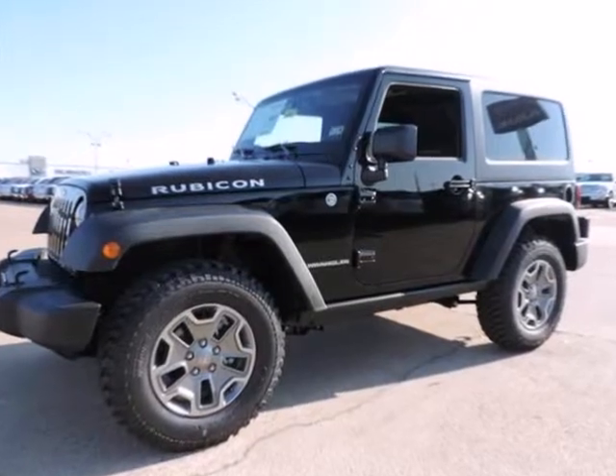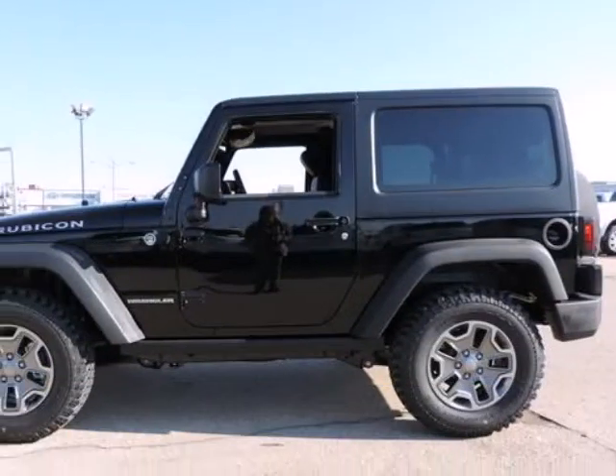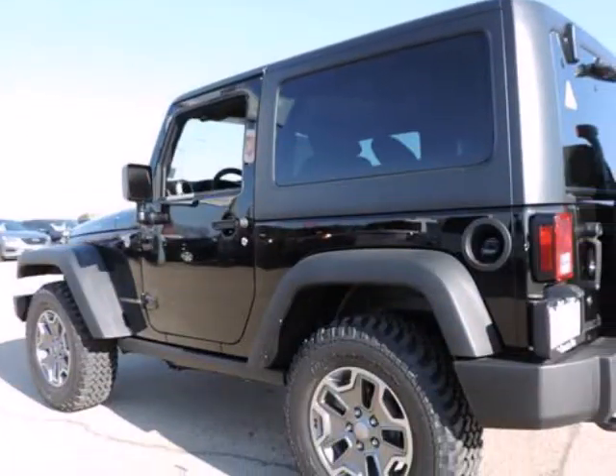Randall New Chrysler Dodge Jeep Ram presents this 2015 Jeep Wrangler 4WD 2-Door Rubicon, represented in black. Fuel efficiency comes in at 21 highway and 17 city.